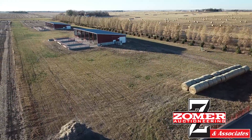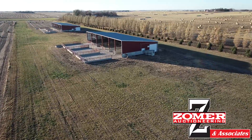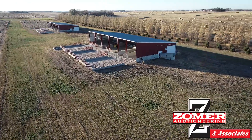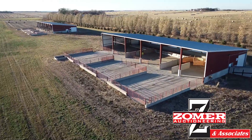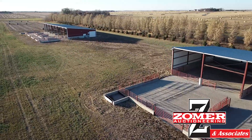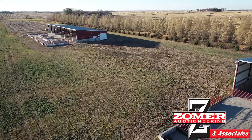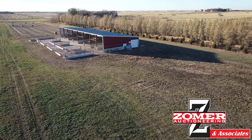This is an outstanding 10.67 acre parcel, which contains three separate monoslope cattle buildings. One is 60 by 190, built in 2010, and then there are two 60 by 140 open front monoslope cattle buildings, also built in 2010. All of these buildings have fence line bunk in them.